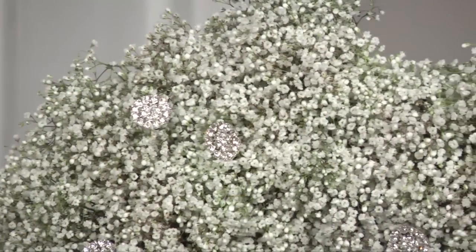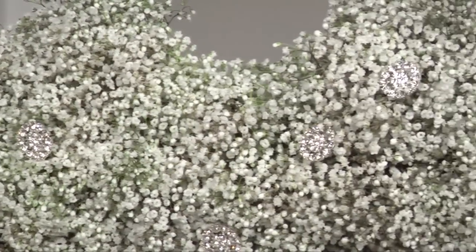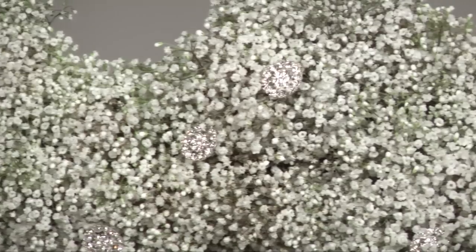You want to have something that's going to gravitate that person to the area or to your products that will truly romance the product. Bold and beautiful — get their attention with something like this particular heart that's made out of the gypsophilia, studded in with some of the brooches.